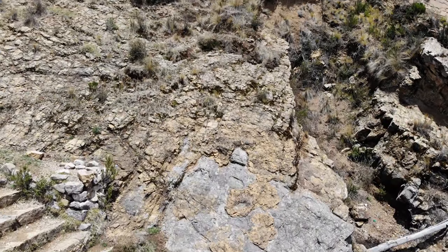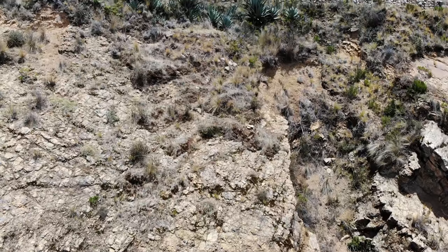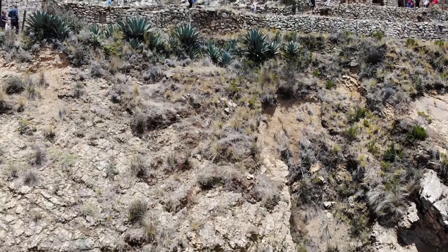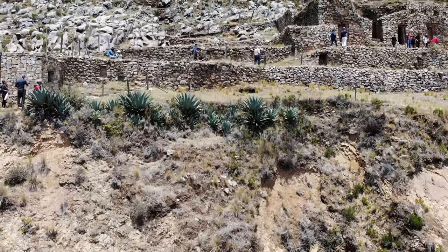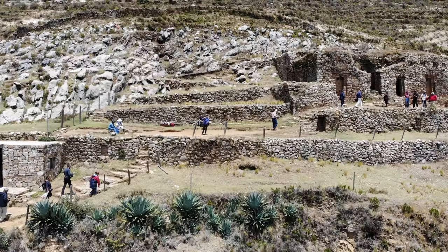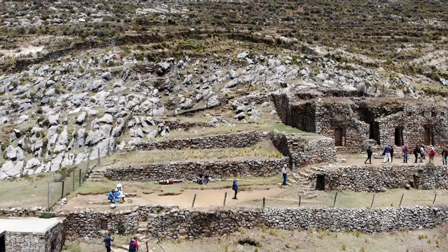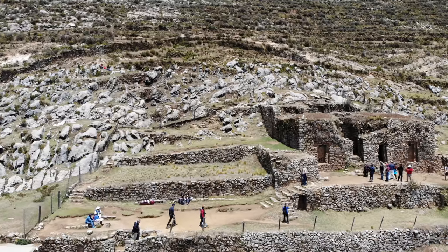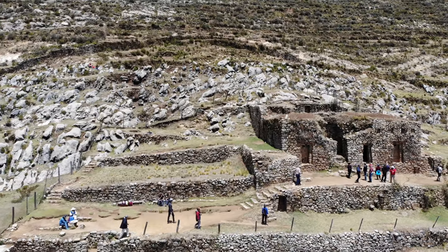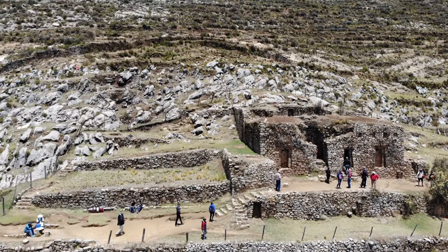Now we're on the Island of the Sun, and as the quadcopter goes up we're going to be looking at another Inca construction. This is a Sun Temple — whether it actually was a Sun Temple or not I'm not sure, but anything which is Inca related tends to be called either a Sun Temple or a Moon Temple. Again you can see that the construction technique is quite crude.